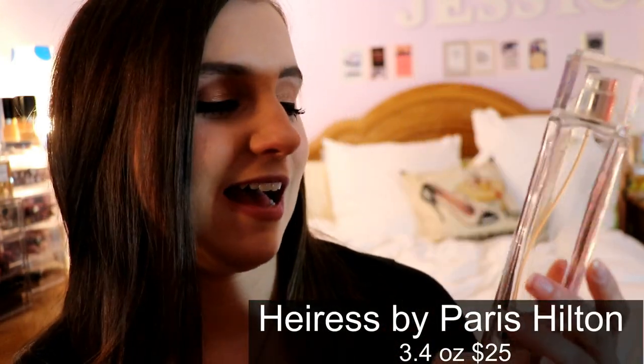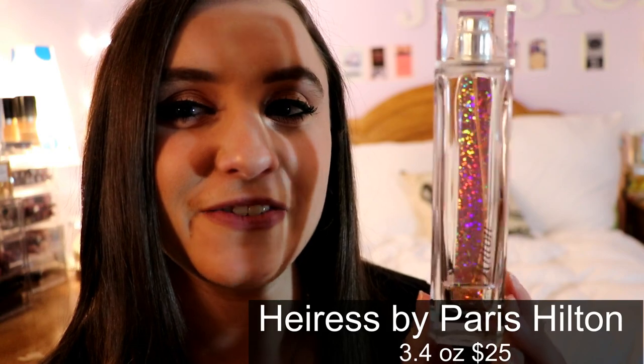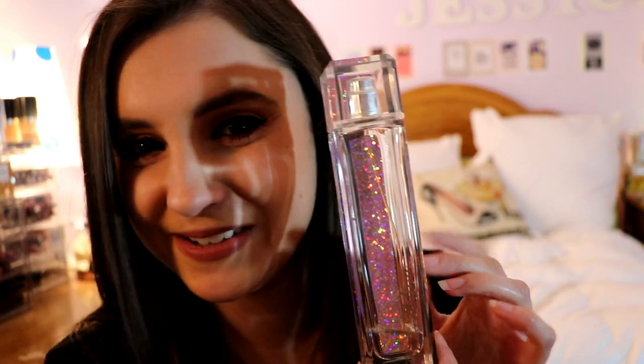Next is the Paris Hilton Heiress perfume. I fell in love with this bottle when I was younger — I think I was about 14. I got it from Kohl's at the time. I don't think they make it anymore, but it's just a very sweet perfume and it brings back a lot of memories, which is why I still have it. It still smells like my childhood.